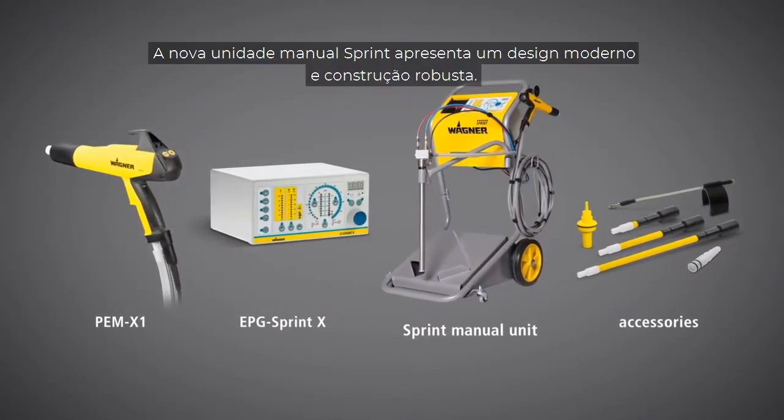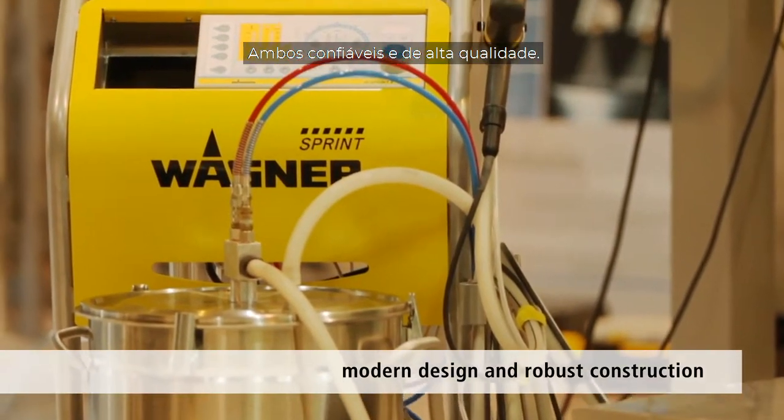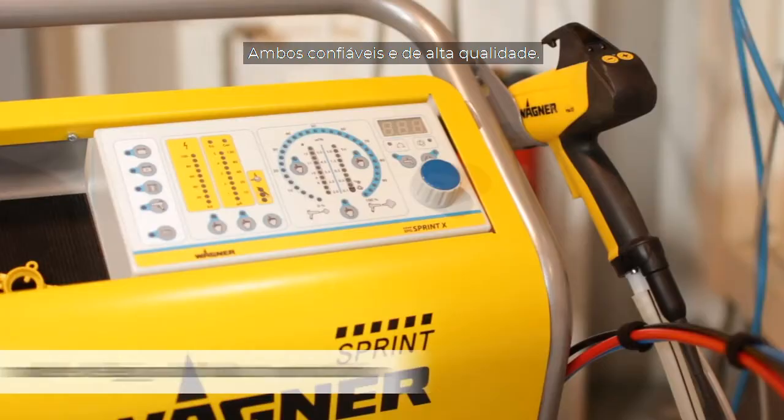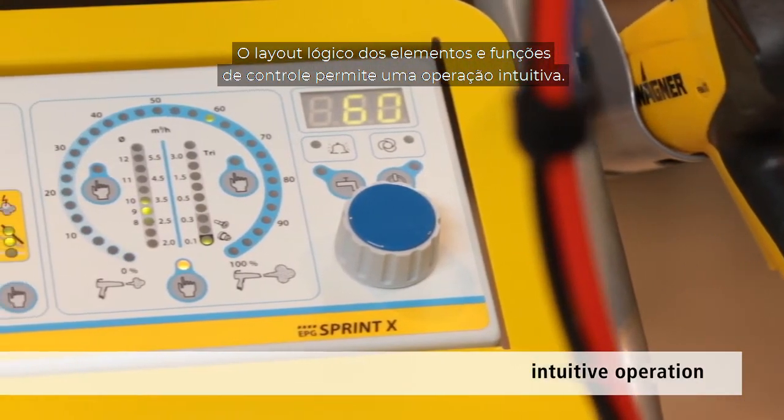The new Sprint manual unit features a modern design and robust construction. It's both reliable and of high quality. The logical layout of the control elements and functions makes for intuitive user operation.